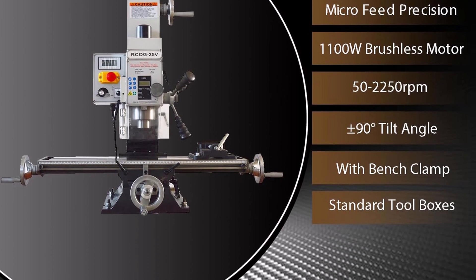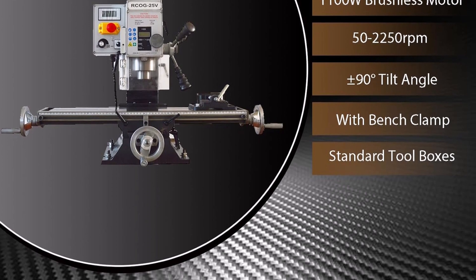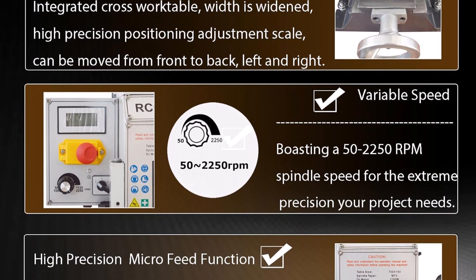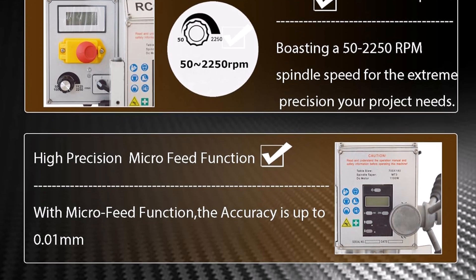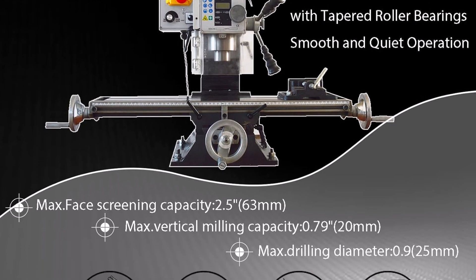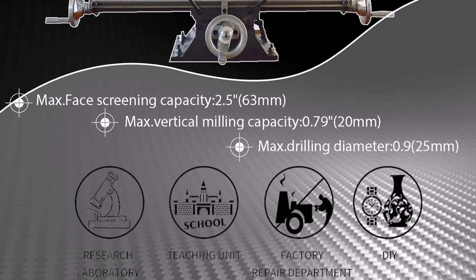Suitable for processing various materials such as stainless steel, iron, aluminum, copper, wood, nylon, and other soft materials. The powerful mini milling drilling machine boasts a generous table size of 7x27.56 inches (180x700mm) with a convenient T-slot for fixture fixing. One-piece casting construction ensures durability, while the high precision integrated cross work table allows for precise positioning. Micro feed functionality allows for accuracy up to 0.01 millimeter.